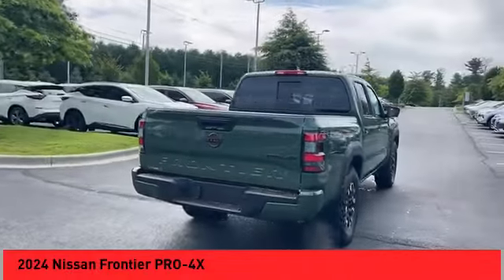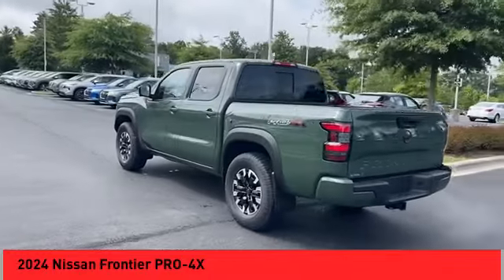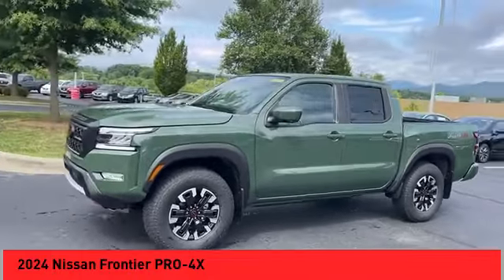Come test drive the 2024 Frontier. The Nissan Frontier offers a full-length, fully-boxed frame for strength, serious off-road capabilities, and a five-star rating for side-impact crash safety.